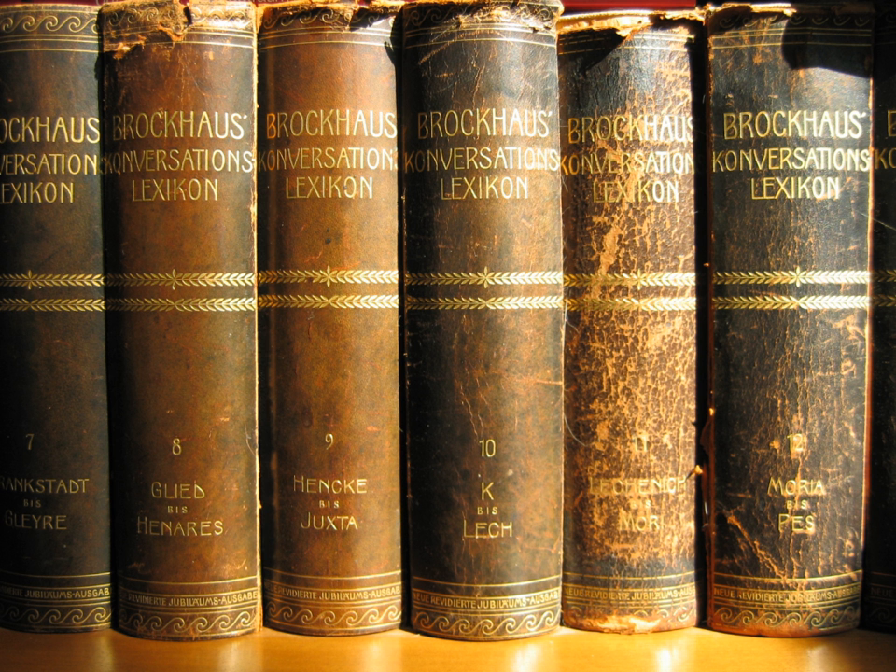The 3rd Edition Revised includes over 150,000 words, phrases, and definitions.